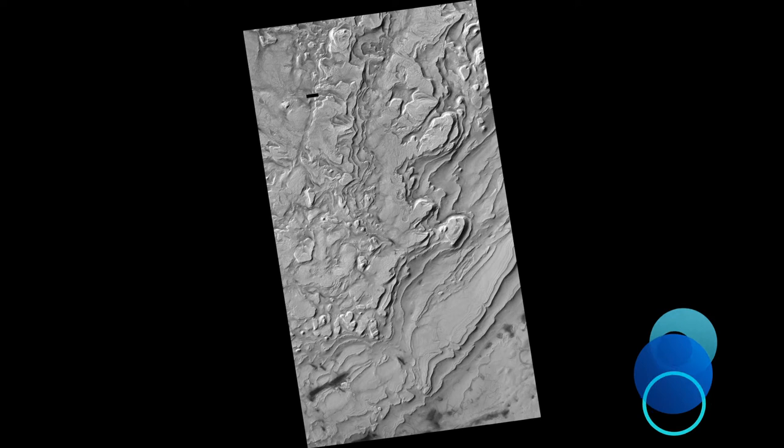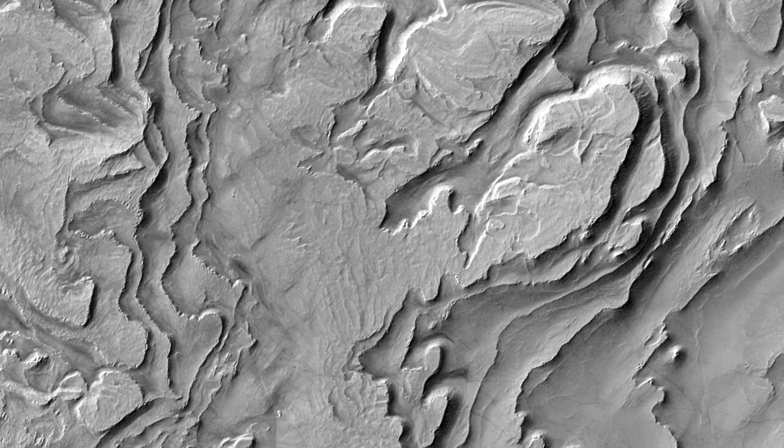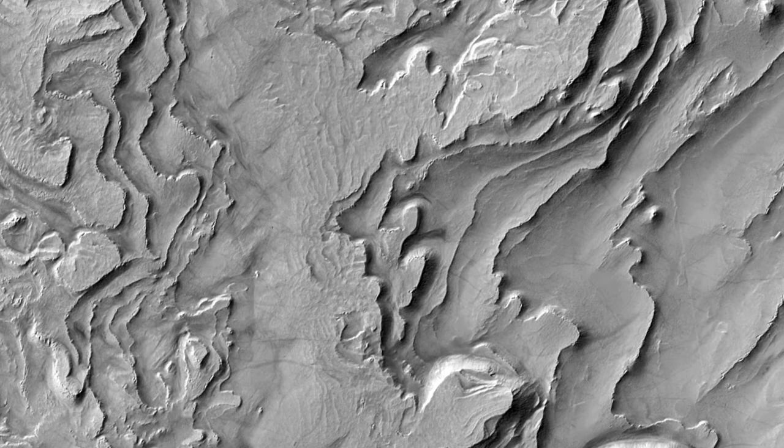Layering in Spalanzani Crater. In this recent HiRISE image, we can see quite a spectacular layering pattern inside an impact crater called Spalanzani. Seeing layering is always exciting to geologists because it implies that the region has experienced multiple climatic conditions or geologic processes through time.